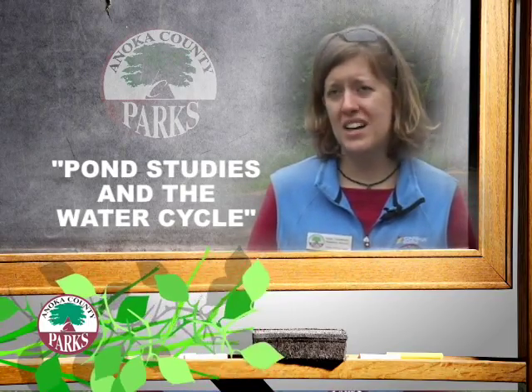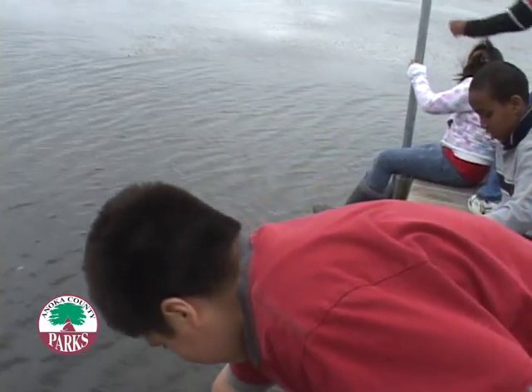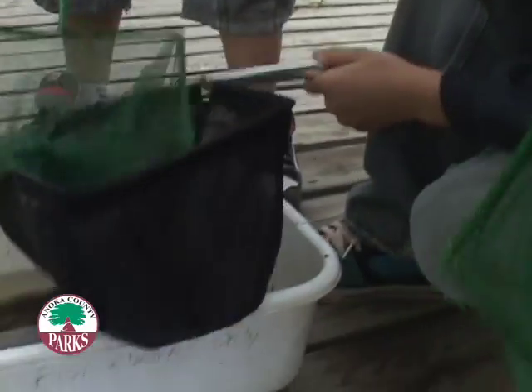Today we have fourth graders here to learn about pond study and the water cycle. Just go right out to the dock now. It's our first catch of the day. Rather than just seeing pictures of the creatures that live in the pond, they get to see the actual creature, and they remember it that way.